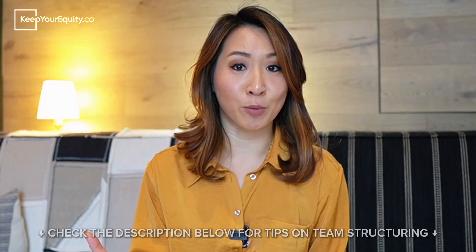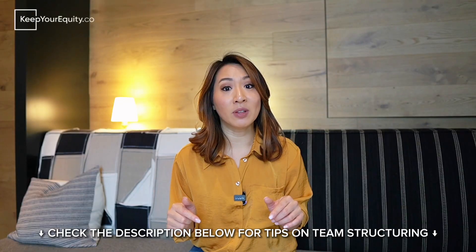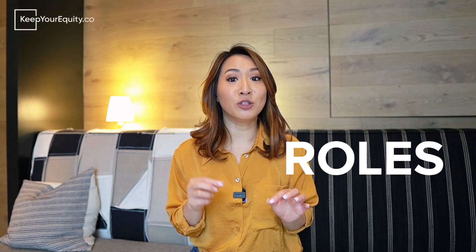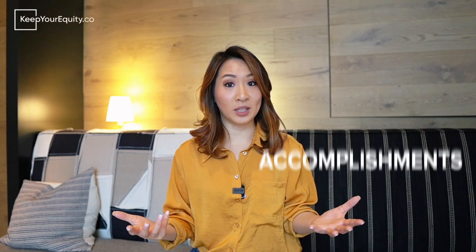If you want to learn more about how to best structure your team for your SBIR proposal, I did a whole other video to break this down — I'll leave a link in the description below. To summarize your team, clearly state the names of each team member and mention their roles in the company. It is also vital to draft a couple of sentences highlighting relevant past experiences and accomplishments to demonstrate credibility.